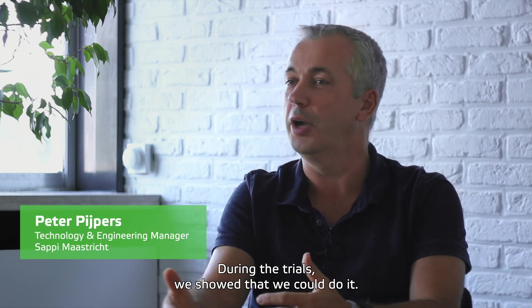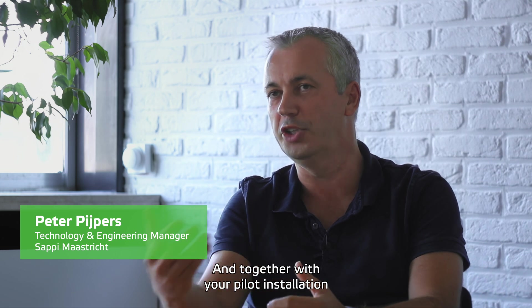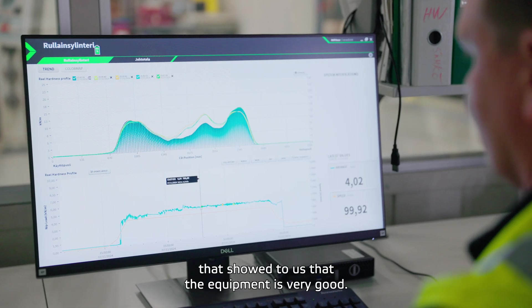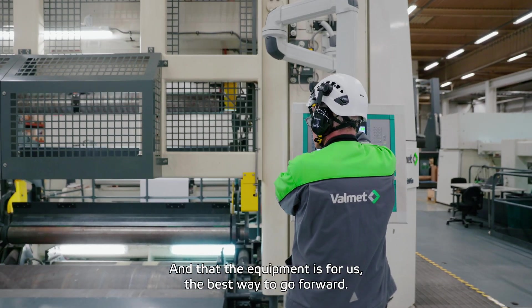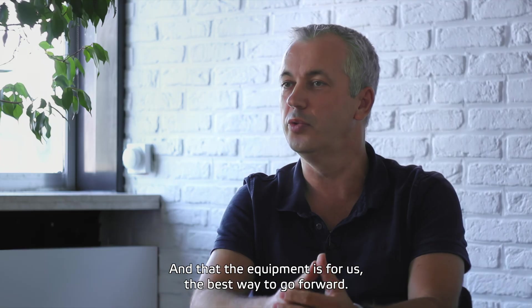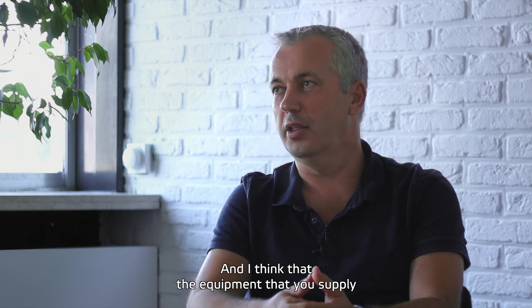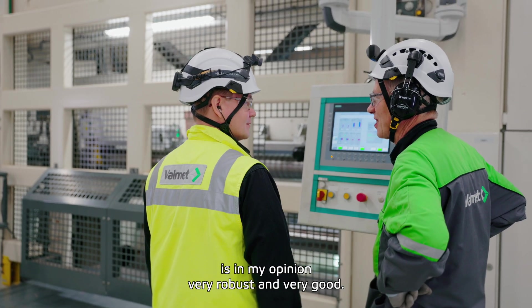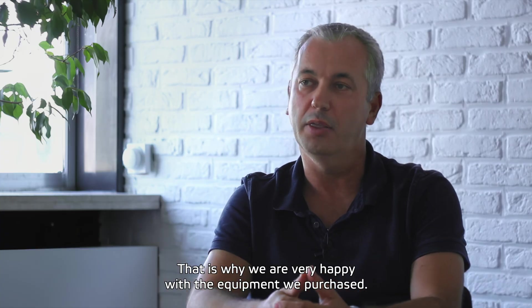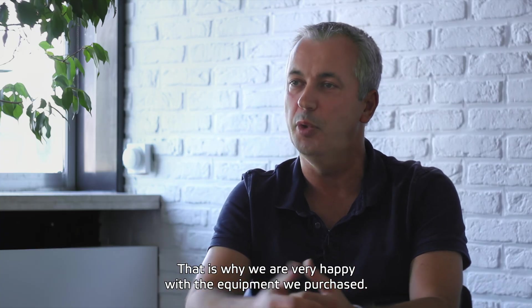During the trials, we showed that we could do it. And together with your pilot installation, that showed to us that the equipment is very good, and that the equipment is for us the best way to go forward. I think the equipment you supply in general is, in my opinion, very robust and very good. That's the reason why I think we are very happy with the equipment we purchased.